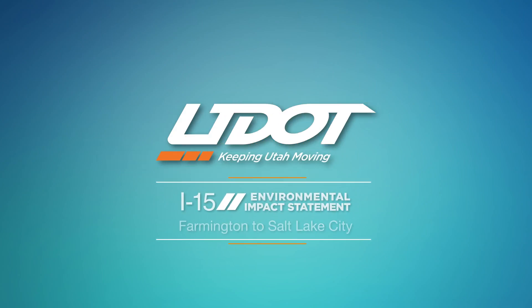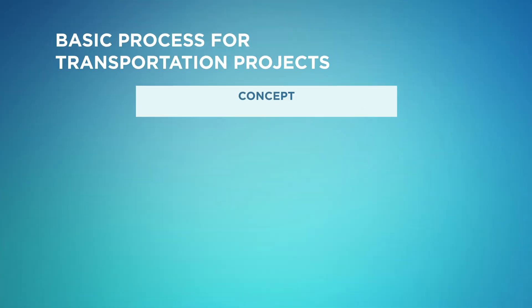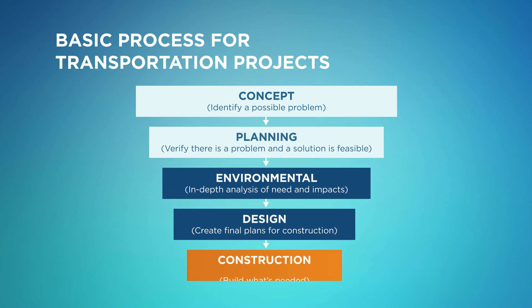Did you know that every transportation project in Utah goes through a rigorous planning and evaluation process before any construction starts? Let's take a closer look. Transportation projects are developed as a result of a long-range planning process, as well as UDOT's work to preserve and maintain the state's transportation infrastructure.